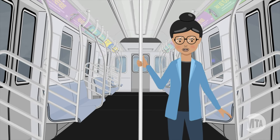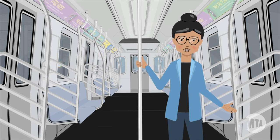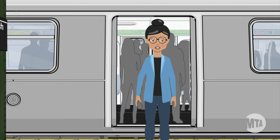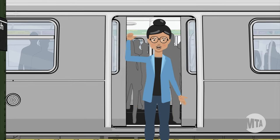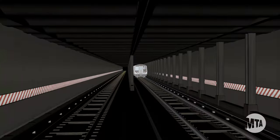So next time you hear a noise or feel the train come to a quick stop, remember, it's for your safety. We're always working to reduce any unnecessary use of emergency brakes on your subway ride. But when properly applied, they are vital to our transit system that keeps millions of New Yorkers safely moving every day.